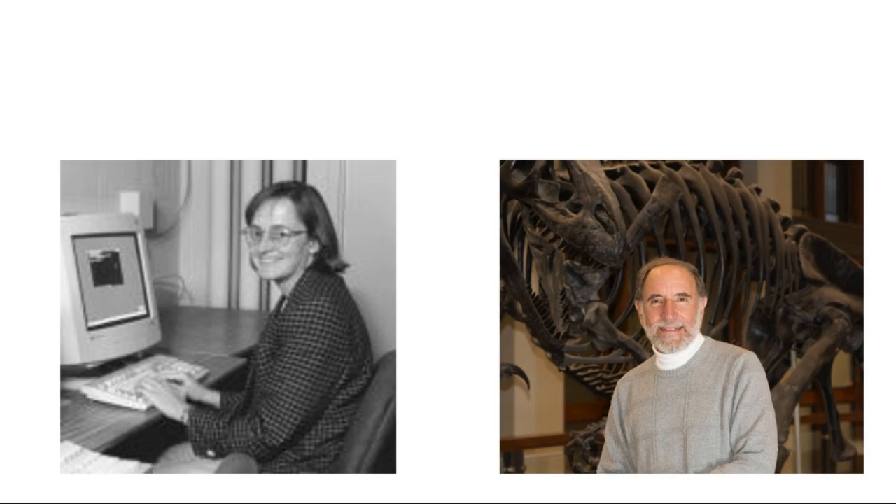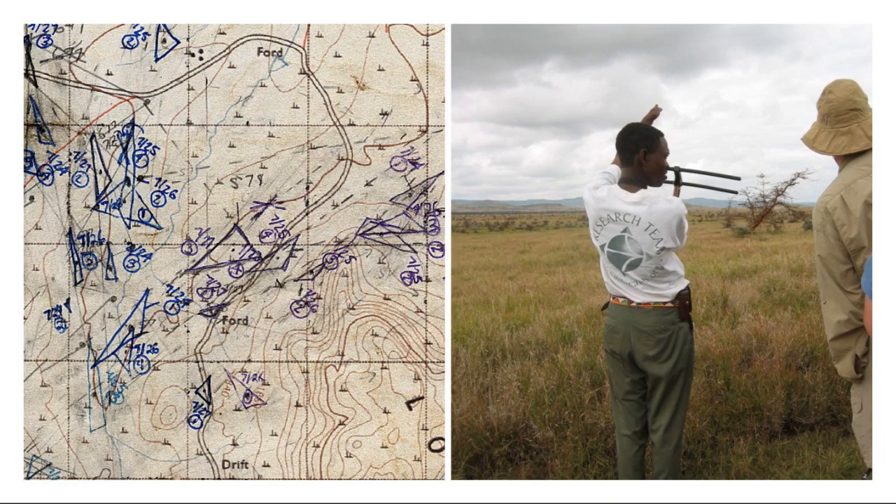One day I got an email from a colleague — 'Remind me to tell you about zebras' is all it said. Turns out biology professor and zebra expert Dan Rubenstein had heard about some other mobile computing work I'd been doing on campus and he wanted to talk about zebra tracking.